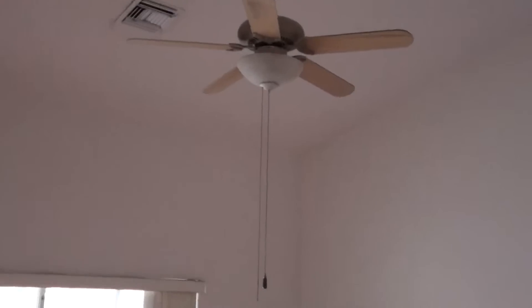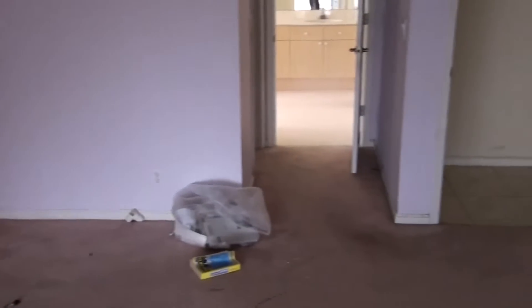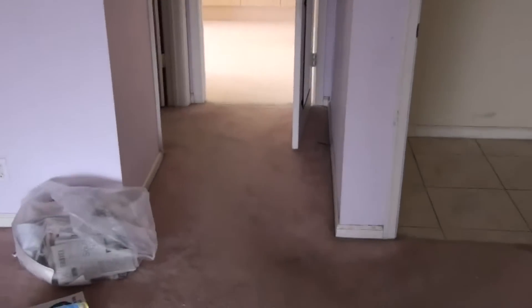Here we have the master bedroom. The house hasn't completely been cleaned out yet, so it should be any day now when they come in and clean out the rest of the trash that was left here. Here you have the walk-in closet.